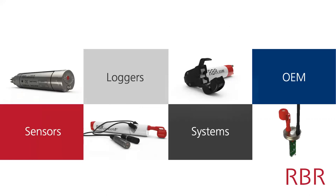Particularly today we'll be speaking about the loggers, which are an assembly of different sensors such as temperature, oxygen, conductivity, pressure, turbidity, and things like that. And that's what we'll be focusing on today.